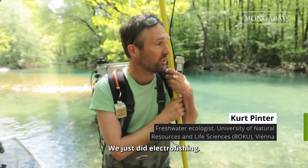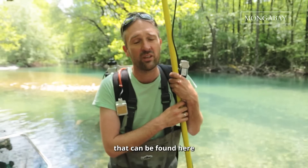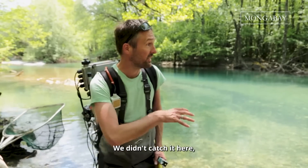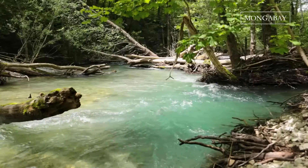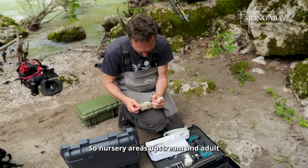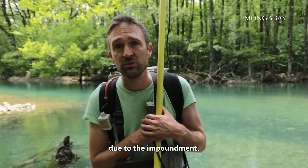We just did an electrofishing assessment of this area — a qualitative assessment looking for the species that can be found here and also the length distribution to see the demographic of the population. The key species is the softmouth trout. We didn't catch it here because we are in the headwater section where it lives further downstream. This is a typical population structure in an untouched river: nursery areas upstream and adult fish further downstream. The effect of the dam will be that the fish won't be able to migrate any longer and will lose habitat.